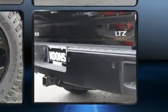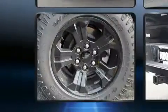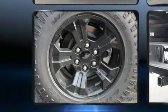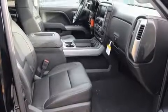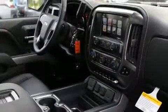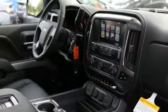Top features include power front seats, automatic dimming door mirrors, heated and ventilated seats, power moonroof, heated door mirrors, lane departure warning, adjustable pedals, and leather upholstery. Premium sound drives seven speakers, providing you and your passengers a sensational audio experience.